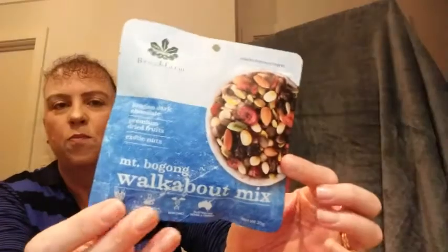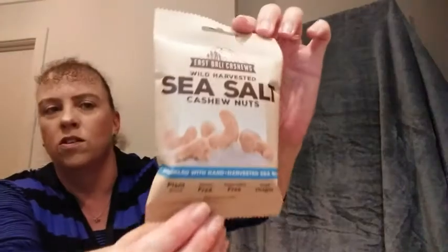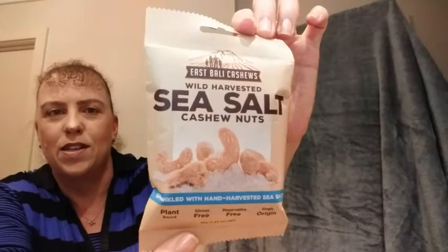And from the same company, Brook Farm, this is the Mount Bogong Walkabout Mix — Belgian dark chocolate, premium dried fruits and exotic nuts. These are all a good way to try different things, either pack them in your lunch boxes for work or the kids boxes for school. There are some nuts in here so we'll need to be careful about those for school. Now these ones are East Barley cashews — wild harvested sea salt cashew nuts sprinkled with hand harvested sea salt.